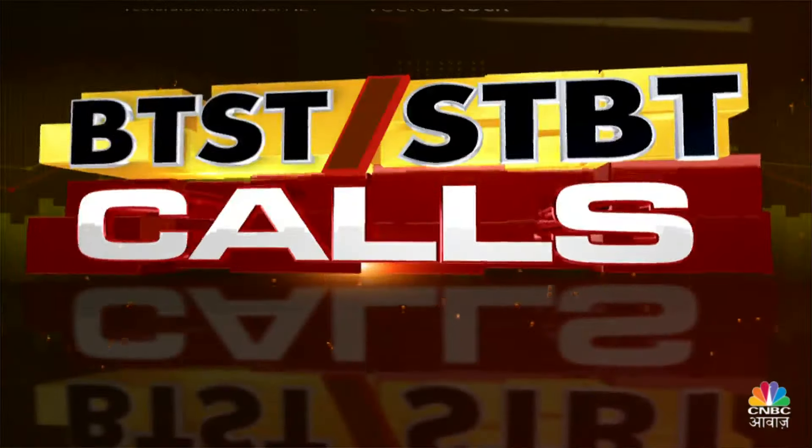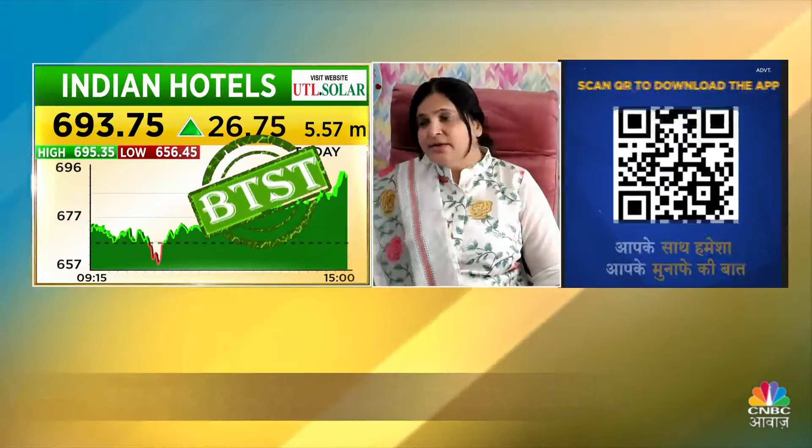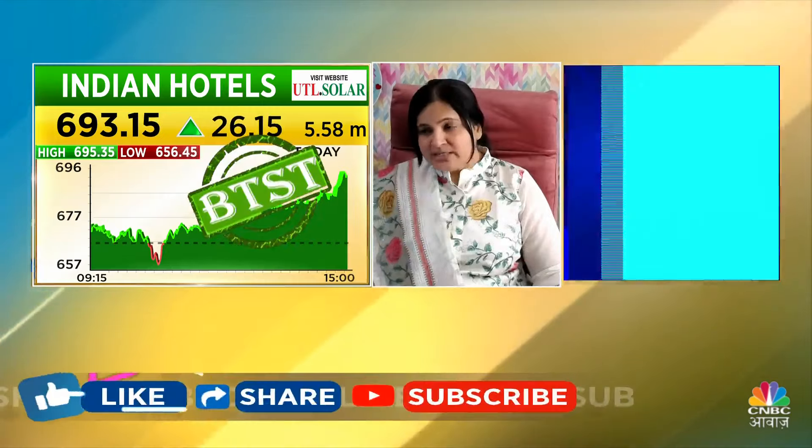Yes, there is a counter range which we can see for speed and that is Indian Hotels. In Indian Hotels, the momentum is quite strong. And if this is the lower end of the range, we can go to the upper end of the range, which would be around 710. So if you want to go long here, Indian Hotels is one counter, and you should long below 690, and target 705-710.